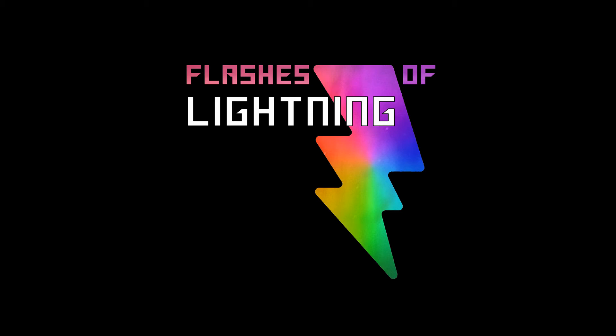Hello, and welcome to Flashes of Lightning, where half of the previous video is now redundant!